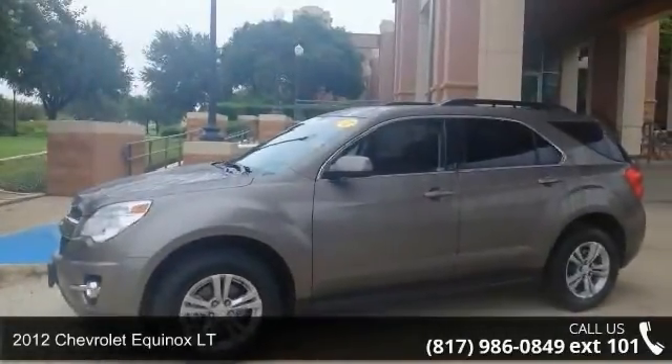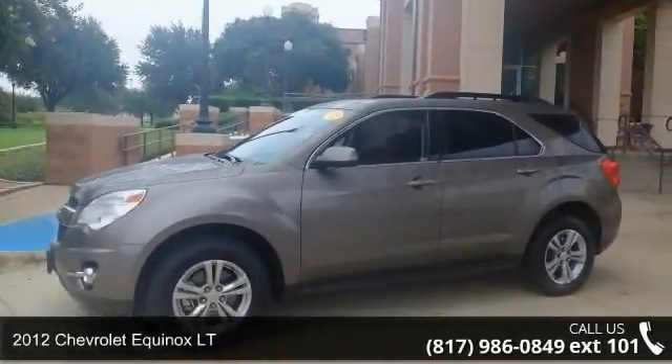Check out this 2012 Chevrolet Equinox LT. This may be the set of wheels you've been looking for.